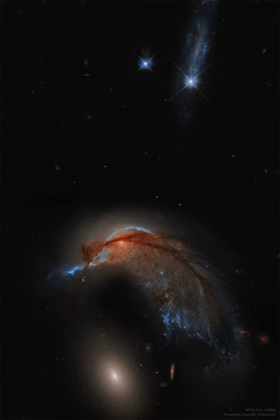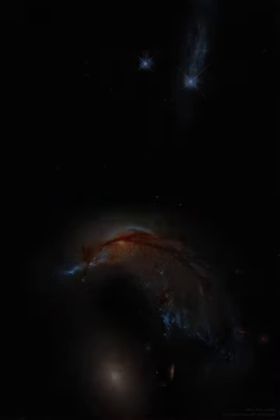In a billion years or so, the two galaxies will likely merge into one larger galaxy.